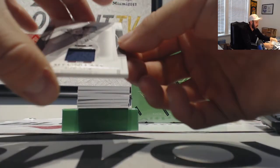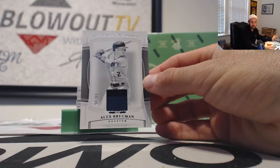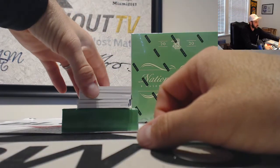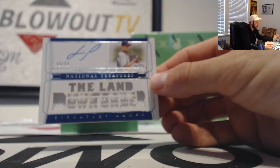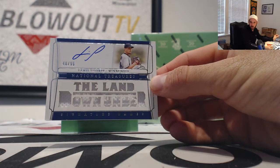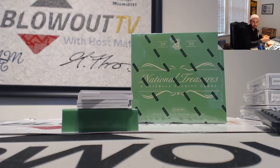The Astros, Alex Bregman jersey, number 299, goes to Eli Kat. Next up, Twins, Lewis Thorpe — signature names on card, multi-piece jersey. One goes to Bloomy.